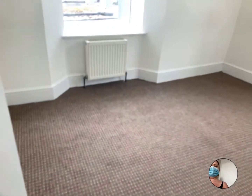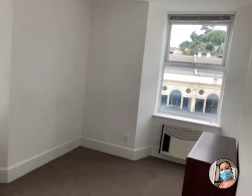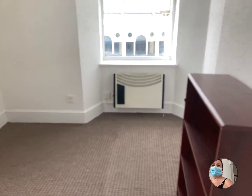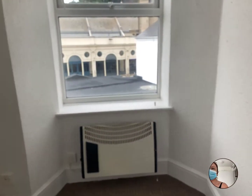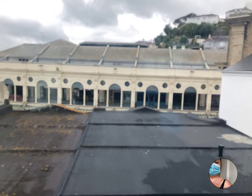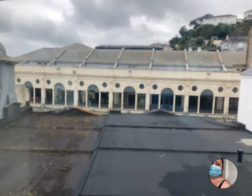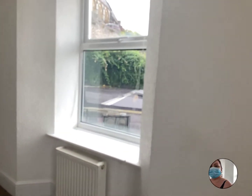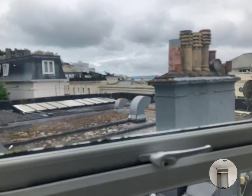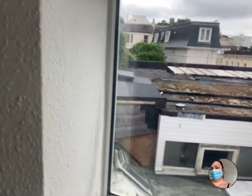Stepping into the bedroom. You've got a double-aspect window in this one. You've got the gas central heating radiators in here, but you do have additional electric heaters as well if you want. Looking out, you can see how far back you are from Fleet Walk — you are set back, although you're very close to town. And there are rooftop views there.